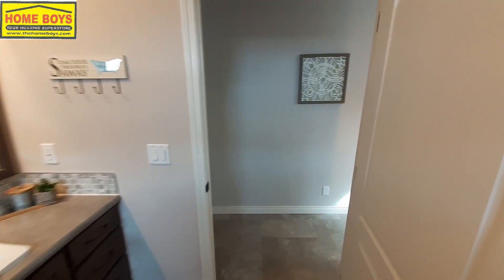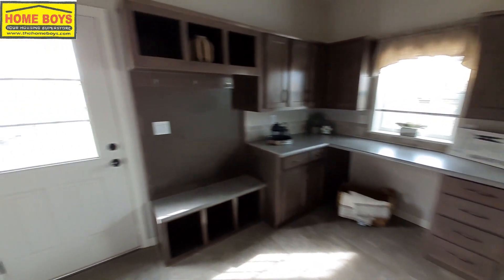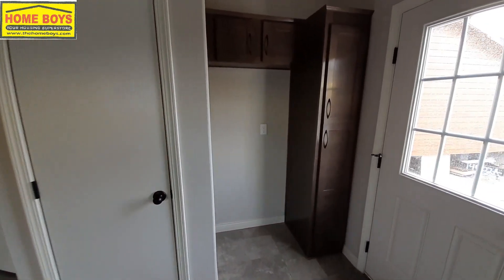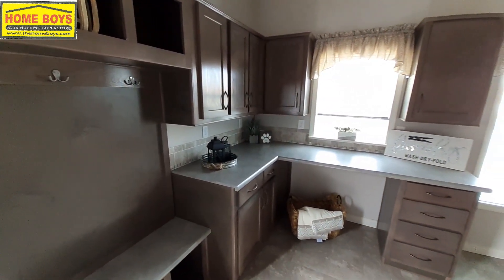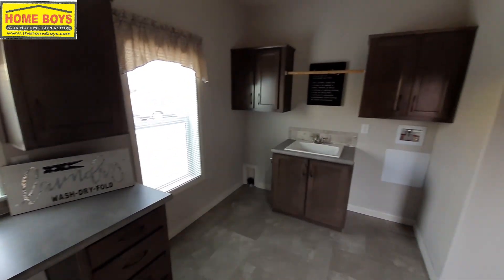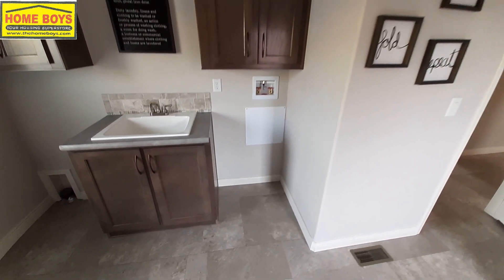If you're liking what you're seeing, make sure you leave a comment and hit that like button. Coming over here to the laundry room — there's your back door, and there's that space for your stand-up freezer I was talking about. I always like seeing this: gives you a nice place to put your shoes and coat, just drop everything off when you come in from outside. Lots of storage space, a great big folding table, washer and dryer setup, and a nice sink in the middle — handy for pre-rinsing things before the wash.